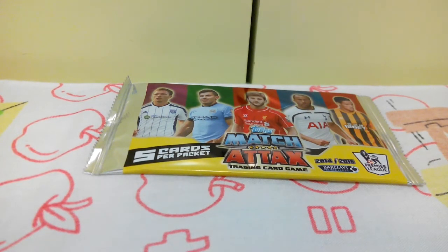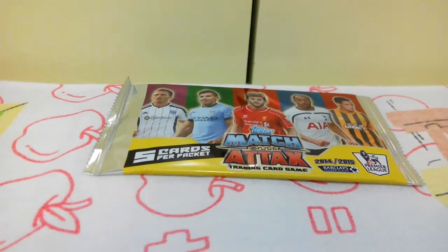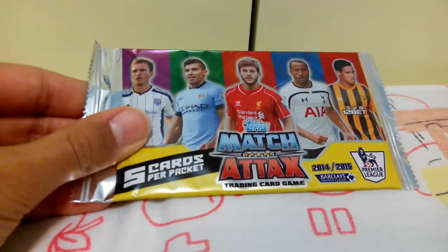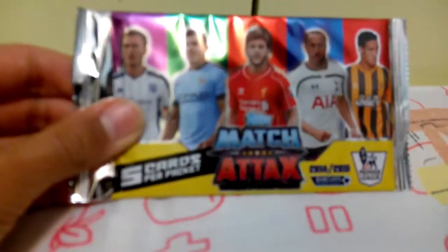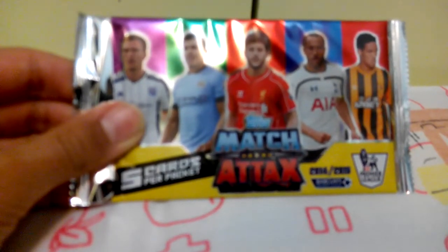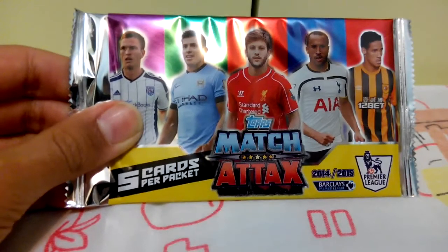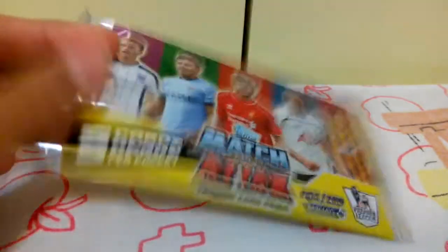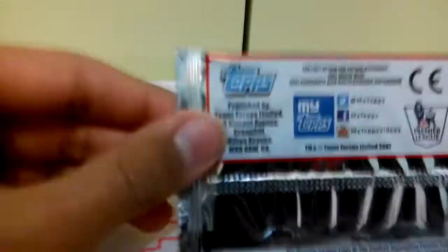Hey there YouTube, this is Age and Happy TV back for another video specifically designed to turn your frown upside down. In this video I'll be opening up one booster pack from Match Attax trading card game 2014 to 2015. I got this pack from 7-Eleven for 12 Hong Kong dollars and it contains five cards, so let's begin.